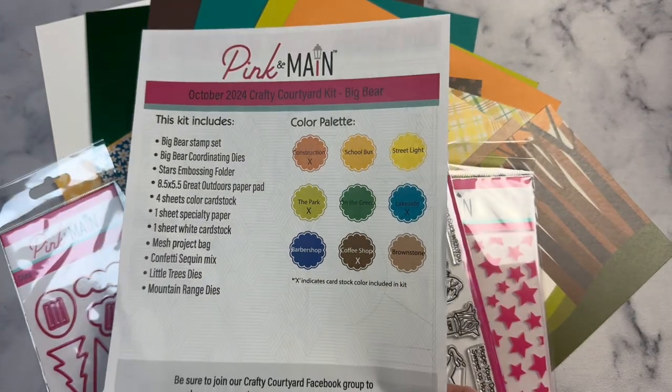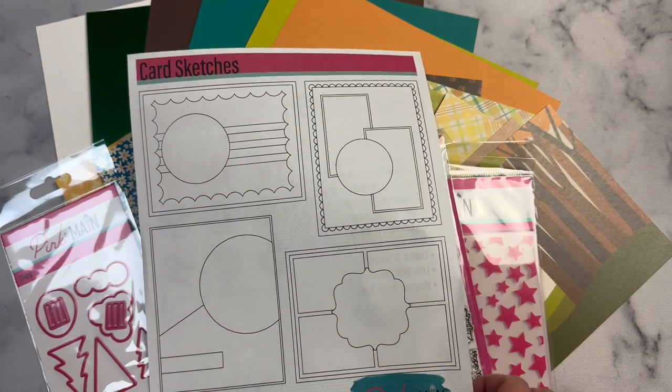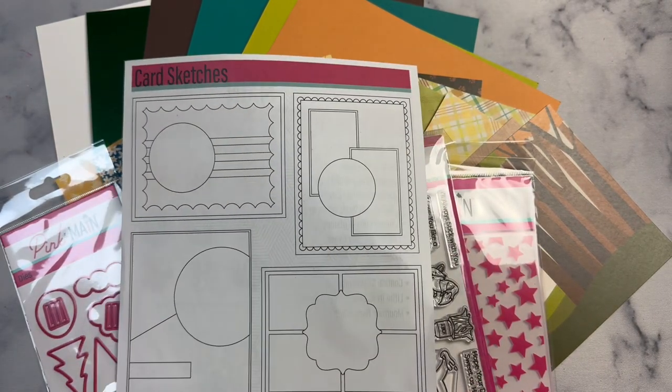As you can see, this Crafty Courtyard kit is full of goodies. If you want to receive a kit in the mail each month, you can join as a subscriber on the Pink and Main website. Being a subscriber gives you 15% off other products in the store. Kits are shipped around the 15th of the month, but you can still sign up and purchase through the end of the month unless it sells out, and your subscription will change to the next month's box on the 1st.